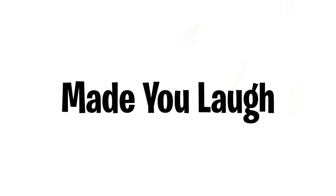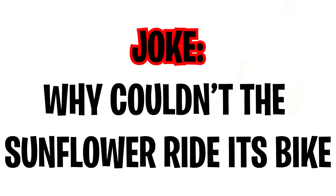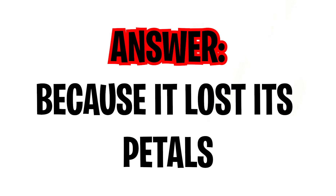Okay, that one might not have made you laugh, but I'm gonna make you laugh. Why couldn't the sunflower ride its bike? Because it lost its petals!